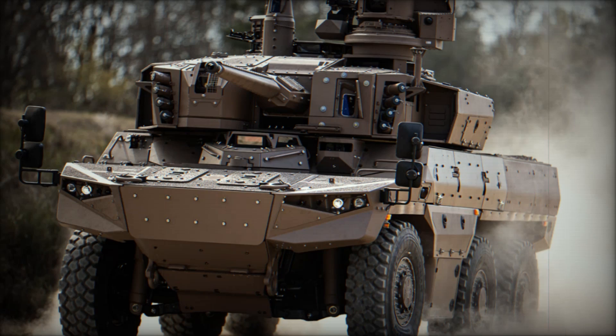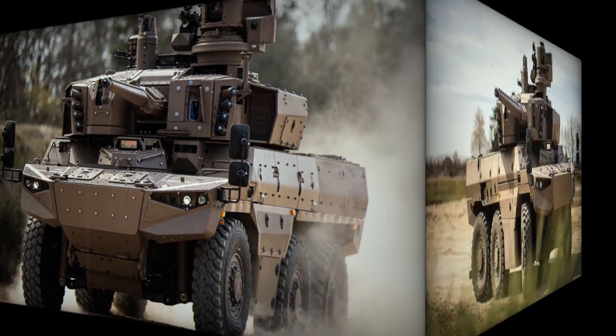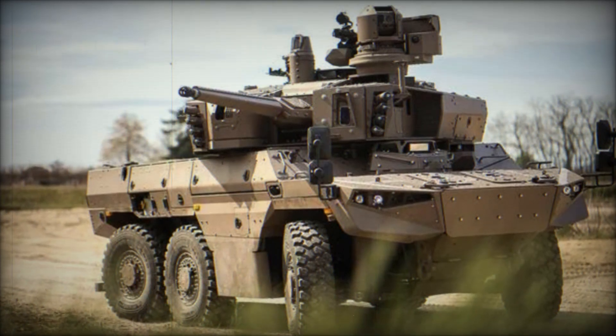In the pursuit of modernizing its armored capabilities, the French Army has selected the Jaguar EBRC, Engin Blindé de Reconnaissance et de Combat, by Nexter as the direct successor to the aging AMX-10RC, ERC-90 Sagaie, and VAB-Mephisto hot-wheeled armored vehicles.